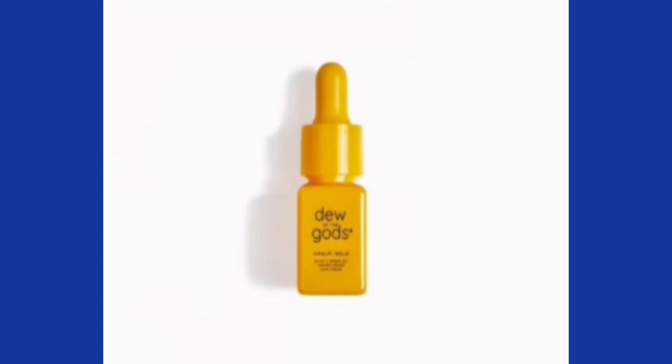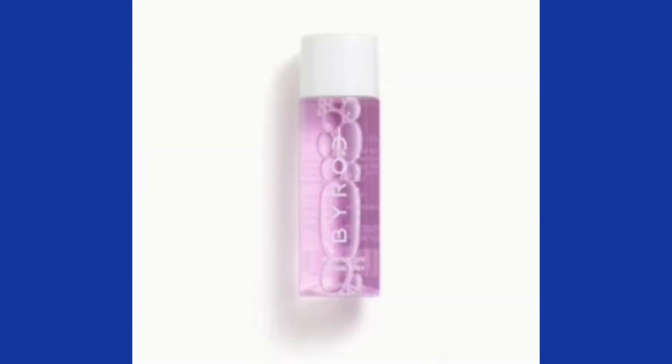The ultra-light texture helps keep your hair frizz-free without weighing it down. To use it, massage three to six drops into your damp or dry hair in the morning, or add more to use it as an overnight hair mask. I'm going to pass on that one.